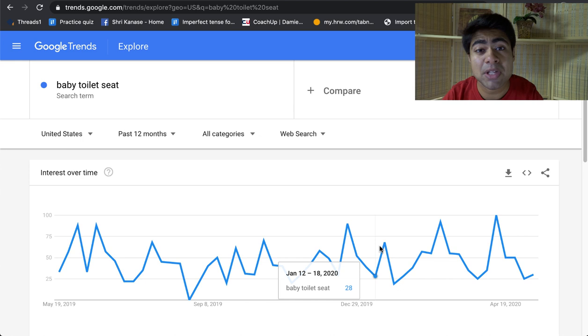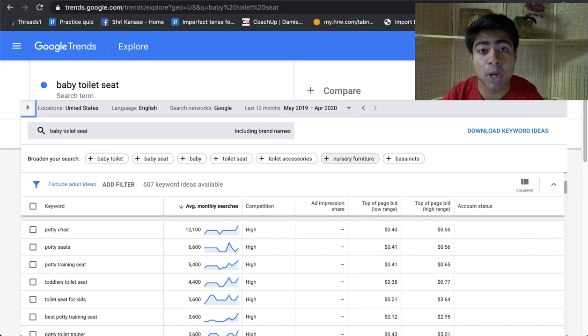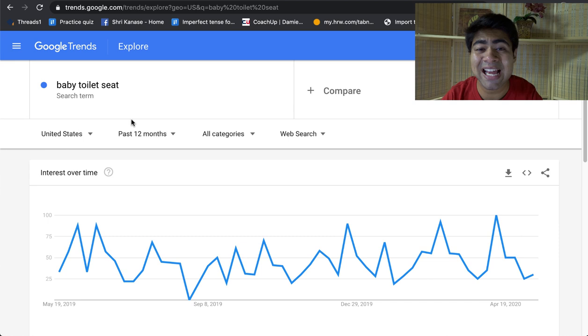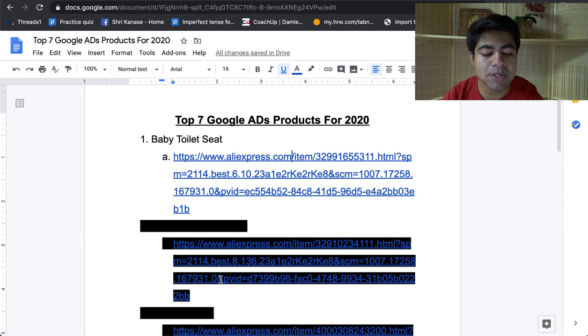A lot of parents and babies are at home right now, and because of that many people would be more than likely to use this time to train their baby. If you do a quick search on the Google Keyword Planner tool for 'baby toilet seat,' you'll see a large list of keywords you can choose from. You should be including those keywords in your titles and descriptions to SEO optimize them so you can rank towards the front of the Google Ads platform. Definitely a consistent product and perfect to be selling in 2020 and onwards.